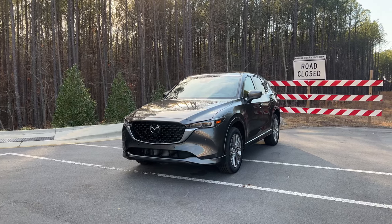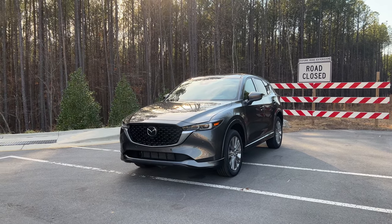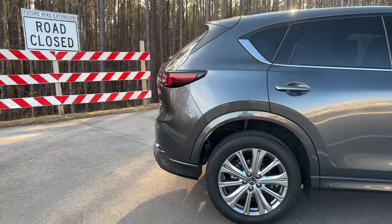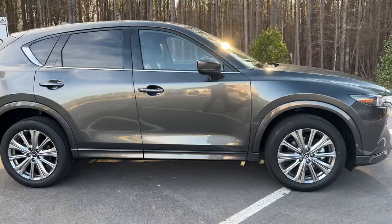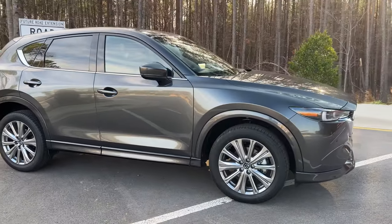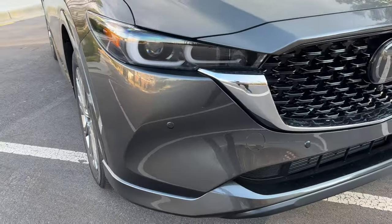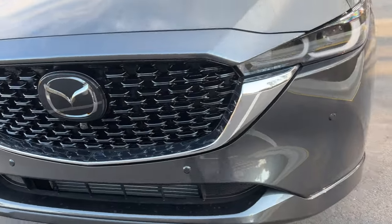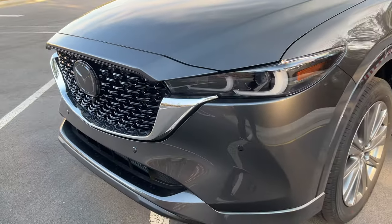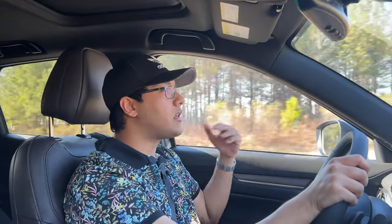One subtle con with the regular 4-cylinder is that it has cylinder deactivation, and not many people like that. What I recommend is: if you're going to keep this car long-term, maybe get a 7- or 10-year warranty covering everything, including the powertrain and electronics, and you should be good to go. Plus, it's a brand-new Japanese vehicle — warranties don't really cost anything, especially from the dealership, so I would just pay up for it. You'll have a headache-free experience.